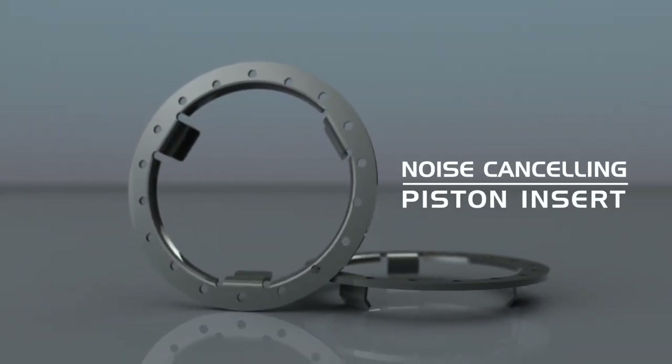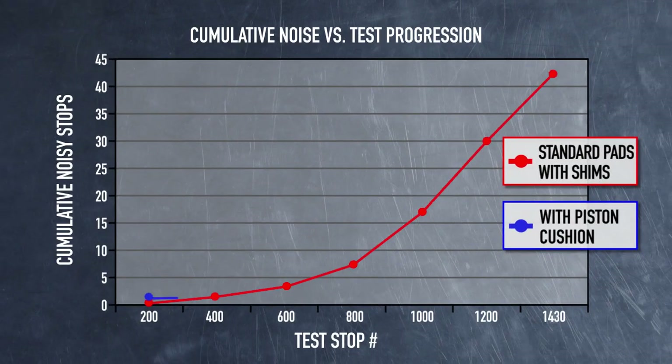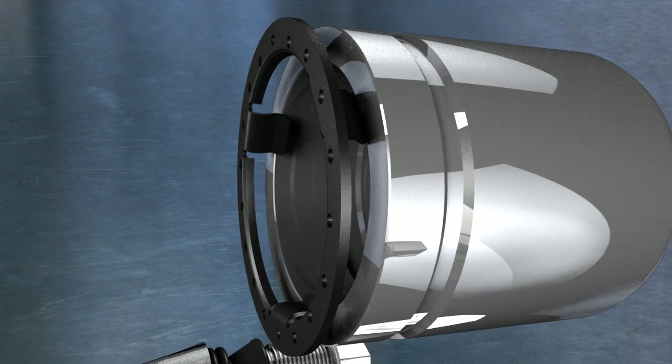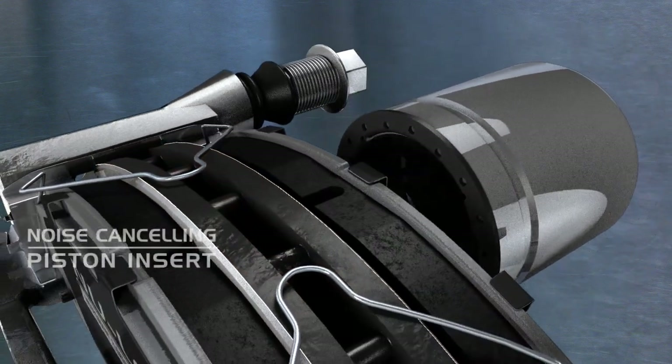The noise cancelling piston insert reduces the number of noisy stops by over 90%. This revolutionary noise suppression device snaps into place and works with every open piston caliper with ease.